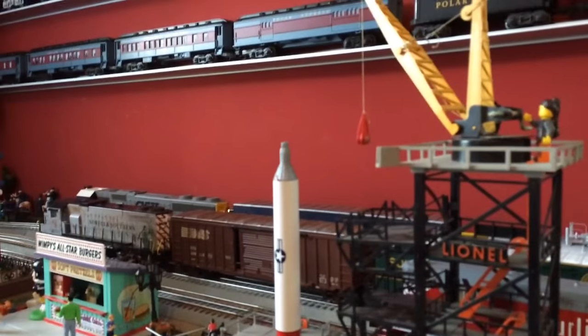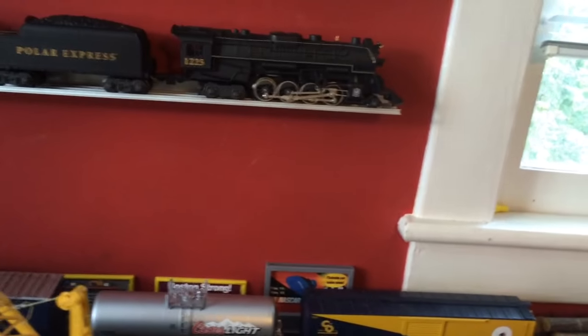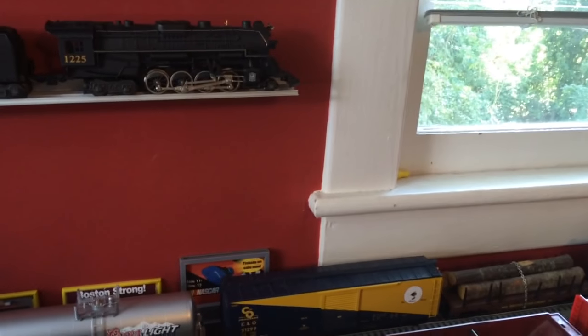Three, two, one! The kids just love the Lionel rocket launchers when they come visit the layout. That's all they want to see is the rocket launcher.